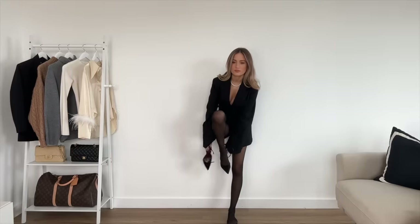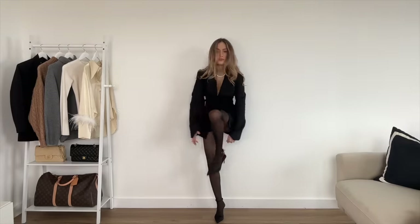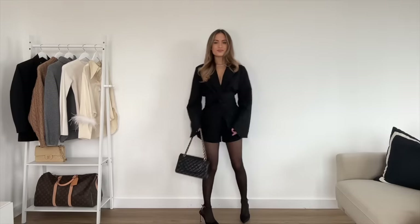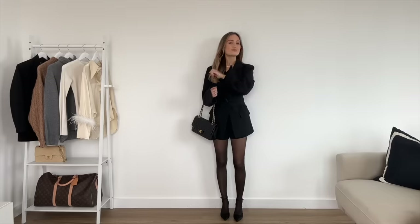I just love the look of heels and tights together in winter — I think it's so elegant and sexy. Finishing off the look with a bag, of course. With the outfit being so plain I wanted something with metal detailing, so I went with my Chanel classic flap.